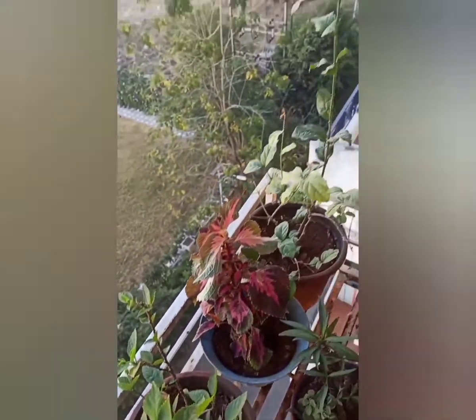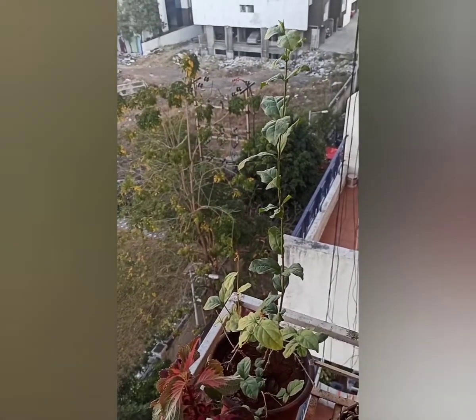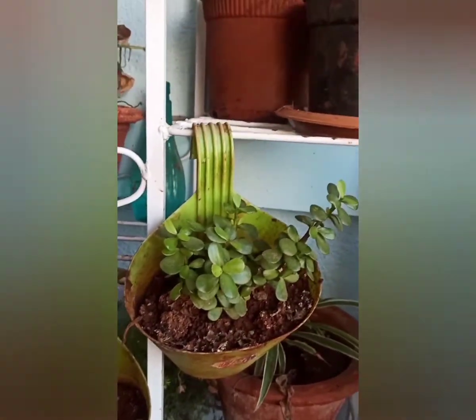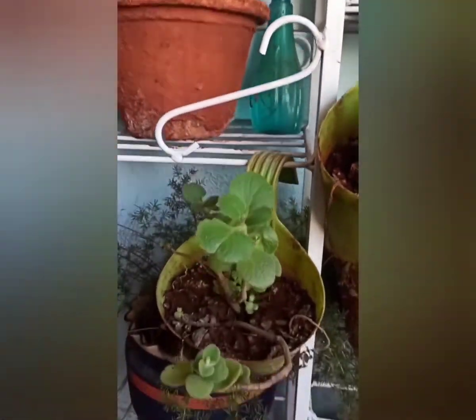Rose — small rose plant. Hibiscus — one plant with red color leaves. Check plant, and lots of plants.